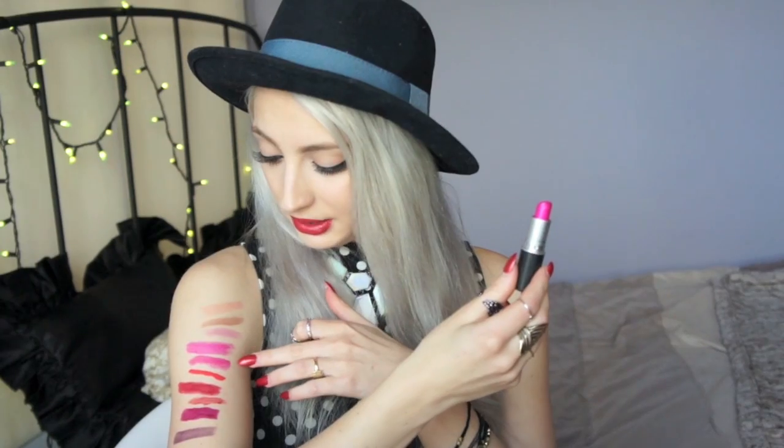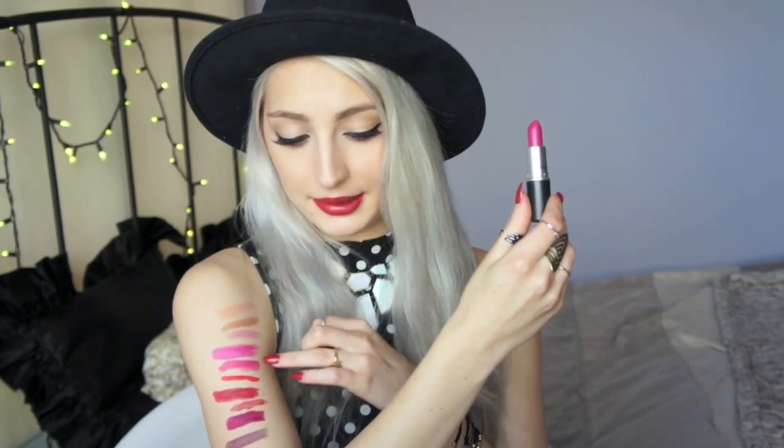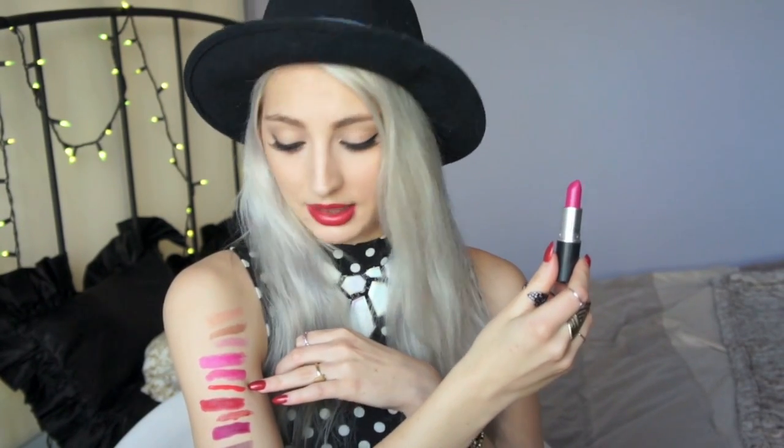Next is MAC Show Orchid, a color I used to wear a lot. It is a very hot pink. I know Candy Yum Yum — I think that was a Pro Color they made into the everyday series — is supposed to be very bright pink, but I think Show Orchid is my favorite. Next is Girl About Town, which looks a lot darker. It's pretty close to Show Orchid, but Show Orchid is more of an electric pink while this is more muted. I think Girl About Town would be a better option for darker skin tones — it would be more like your Show Orchid if you had a darker skin tone.